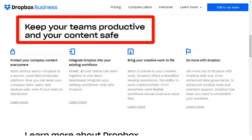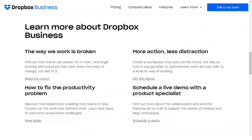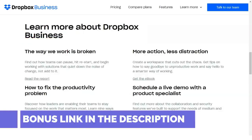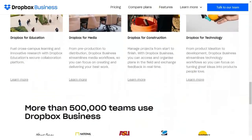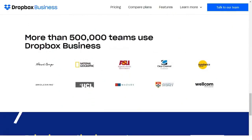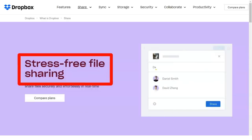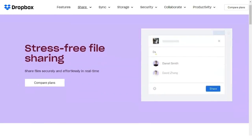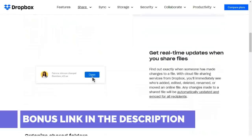Dropbox now lets you attach secure digital signatures via HelloSign. This feature is especially useful for law offices and other businesses that share documents frequently. Unlimited use of HelloSign requires a separate subscription, but all users can get three signatures per month for free within a free Dropbox account — which is sufficient for occasional use.